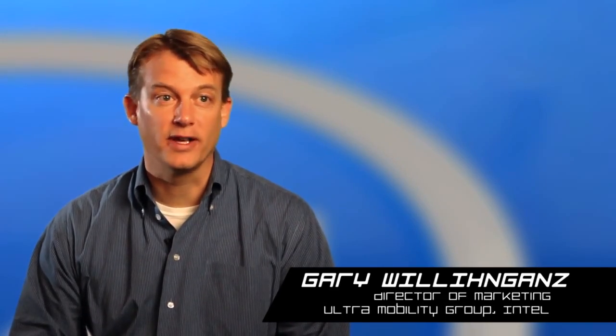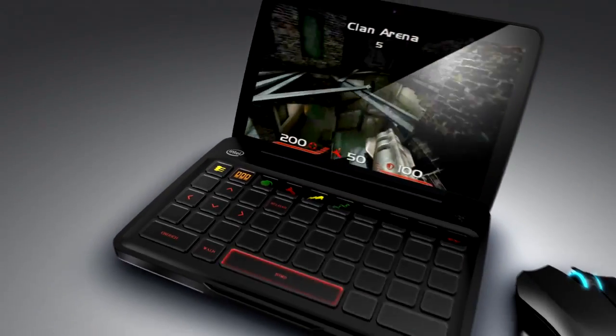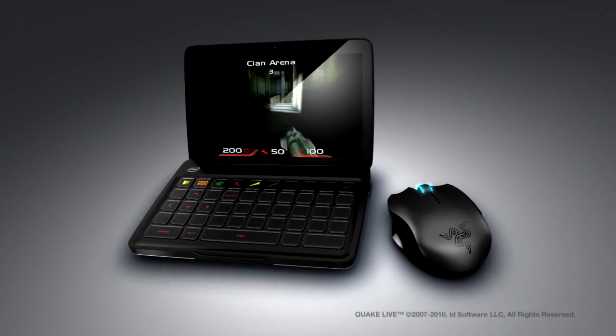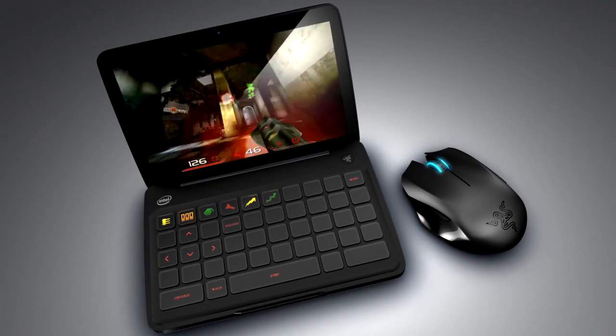PC gaming continues to attract innovation with rich 3D graphics, high-definition video, and lifelike animation. A powerful Intel Atom processor, combined with Razer's expertise in bringing gaming solutions to market, will make it possible for consumers to have this PC gaming experience in mobile devices.